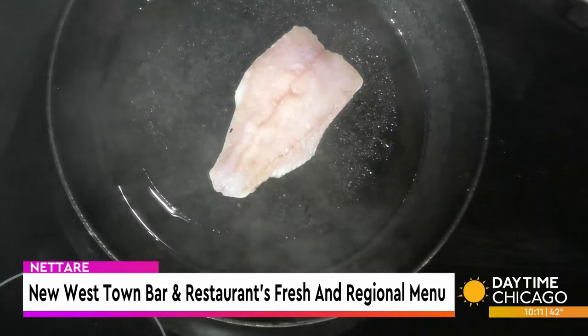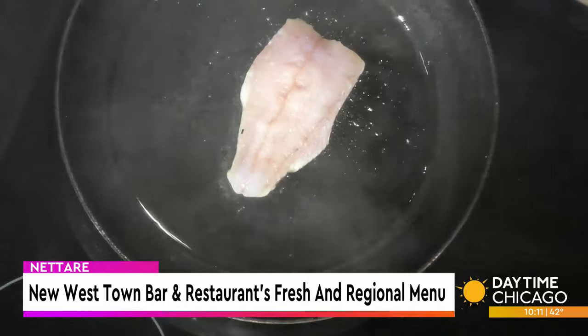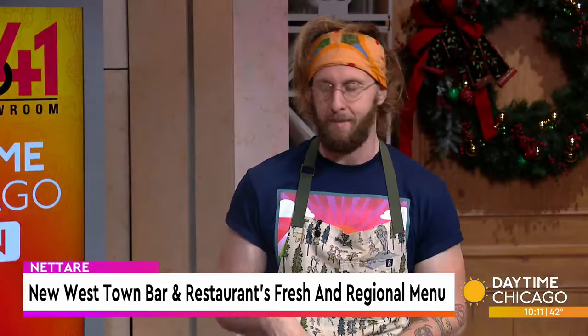So you have the walleye down, crispy skin, right? We leave the skin on, keep it skin side down, kind of press it down into the pan a little bit. And then the goal — do you eat the skin then? Absolutely. It's just like crispy chicken skin. I always thought scales would be on it still. We get them in scaled and dressed and everything, so there's no scales.